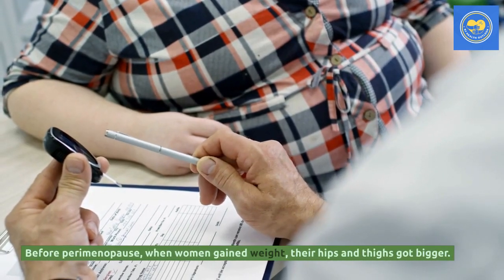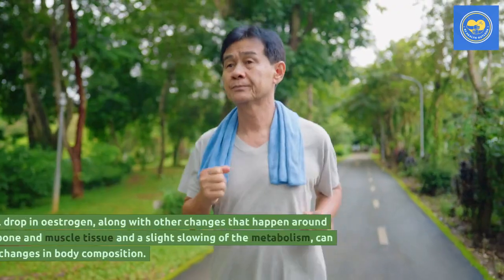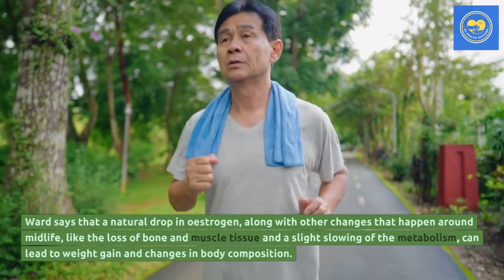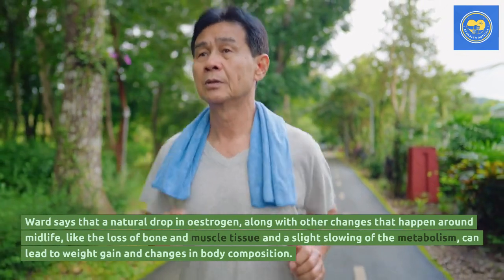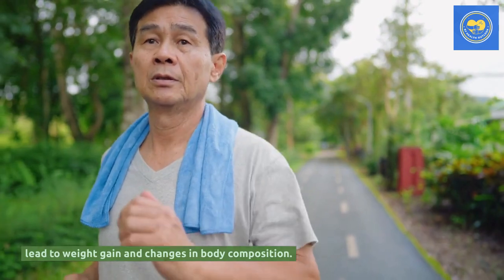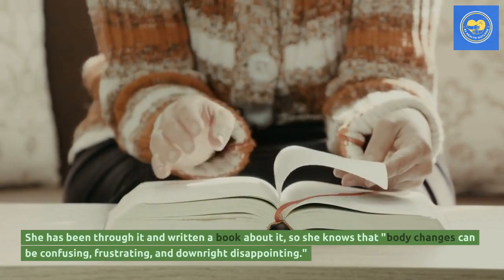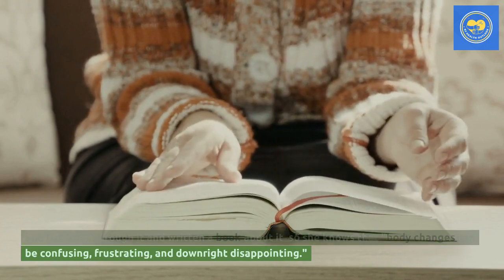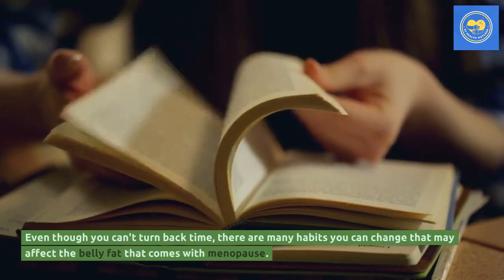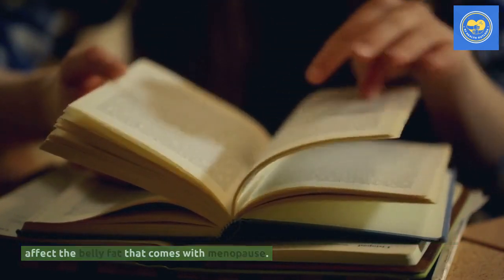Before perimenopause, when women gained weight, their hips and thighs got bigger. Ward says that a natural drop in estrogen, along with other changes that happen around midlife — like the loss of bone and muscle tissue and a slight slowing of the metabolism — can lead to weight gain and changes in body composition. She has written a book about it and knows that body changes can be confusing, frustrating, and downright disappointing.